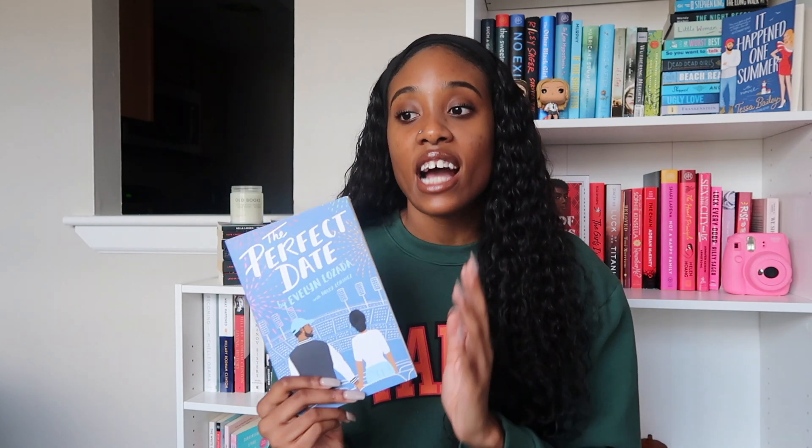The last book is The Perfect Date by Evelyn Lozada. I have been seeing this book in Barnes & Noble for years and every time I see it I say I'm going to pick it up, but I never do. When I was at Barnes & Noble yesterday I couldn't find many of the other romance books I had on my list, but this one was just staring me right in my face. For those who don't know, Evelyn Lozada is a reality TV personality — she used to be on Basketball Wives and was married to Chad Ochocinco. She decided to write her own book and I'm very happy for her.